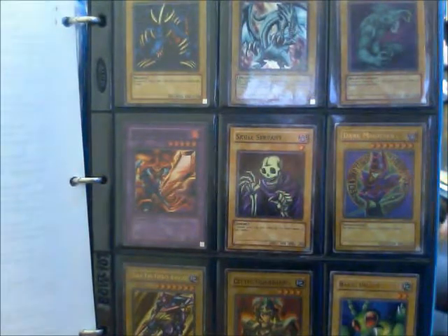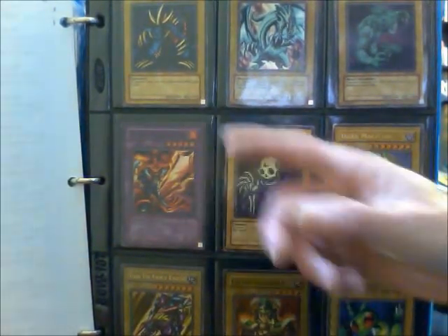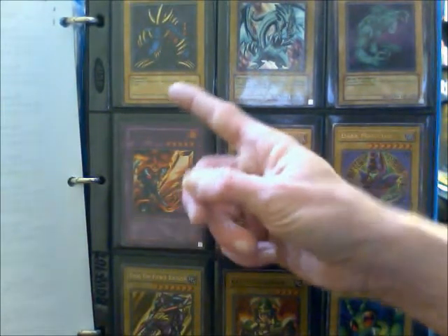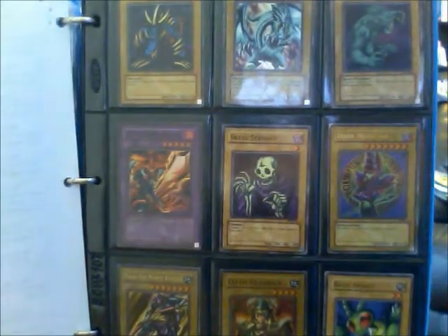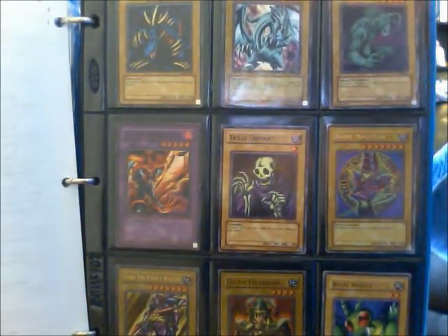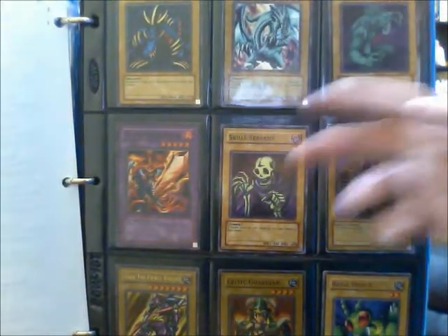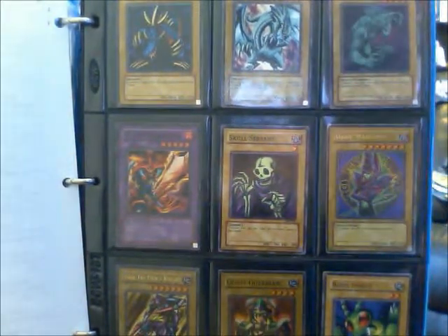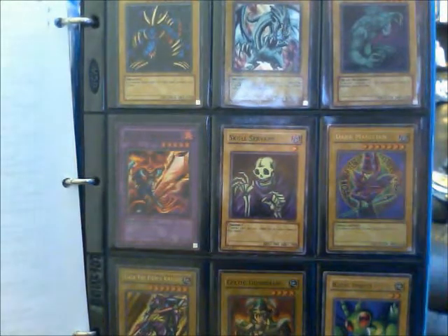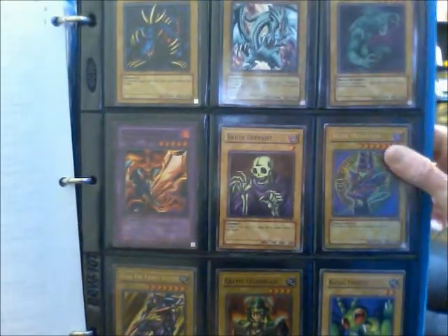Joey's Flame Swordsman, and the secret rare Tri-Horned Dragon. This card is pretty hard to get, although I think the cheapest I was able to get it for was $10. There's really no point playing it — it's a Dark Attribute, 8-star Vanilla Monster with 2,850 attack points. It's just kind of a little extra.